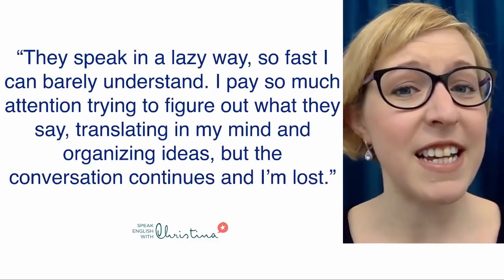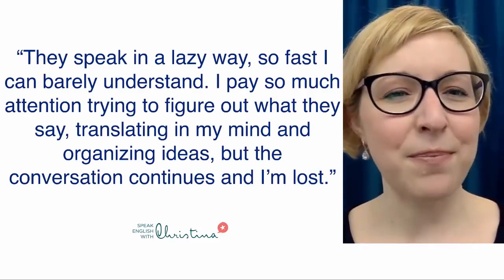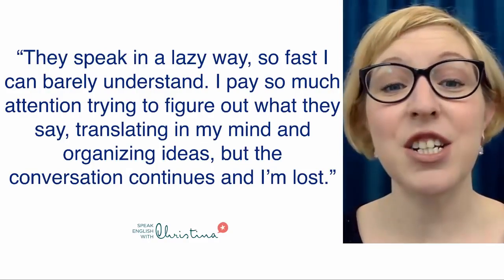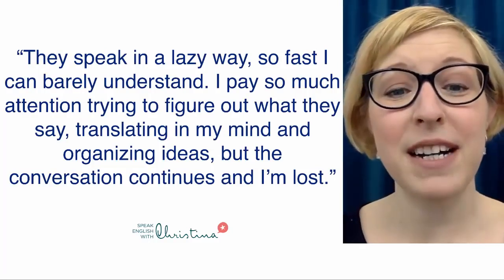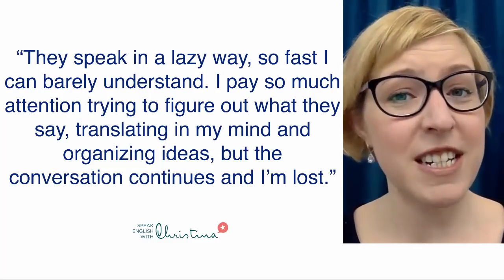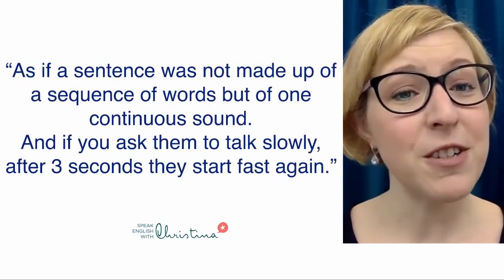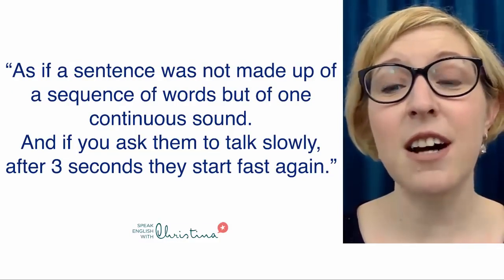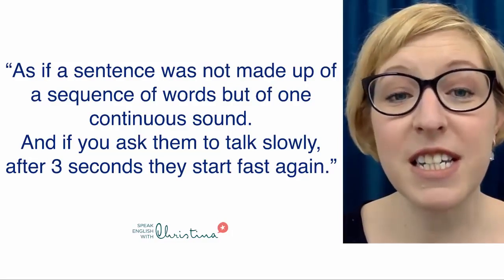Another student said Americans speak in a lazy way, so fast I can barely understand. I pay so much attention trying to figure out what they say, translating in my mind and organizing ideas, but the conversation continues and I'm lost. And one more student said that it's as if a sentence was not made up of a sequence of words, but of one continuous sound.